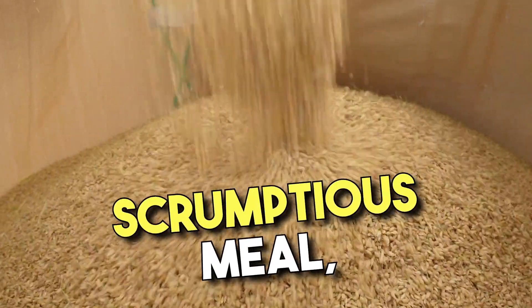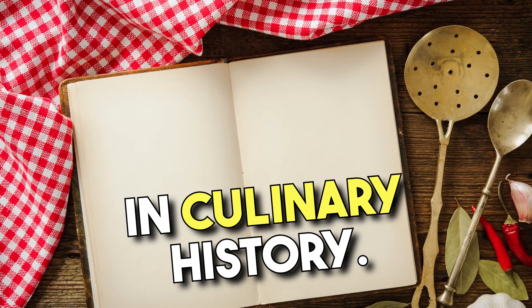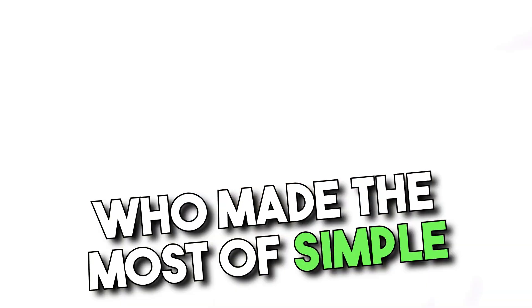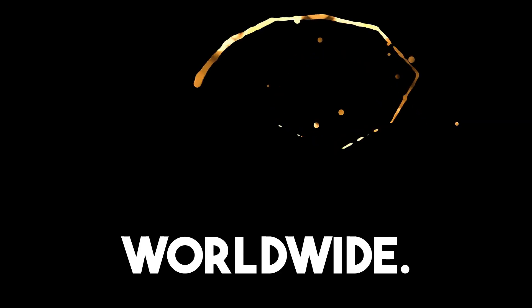Apart from being a scrumptious meal, Coq au Vin also holds a place in culinary history. It represents the resourcefulness of French peasants, who made the most of simple ingredients and transformed them into a dish that is celebrated worldwide.